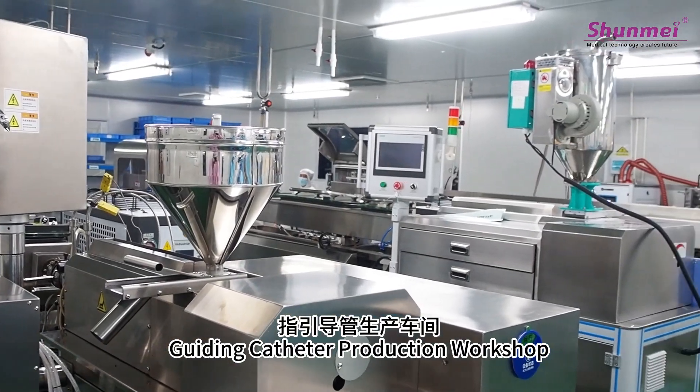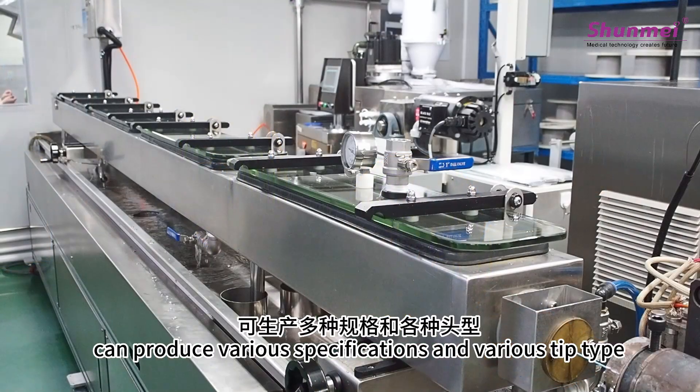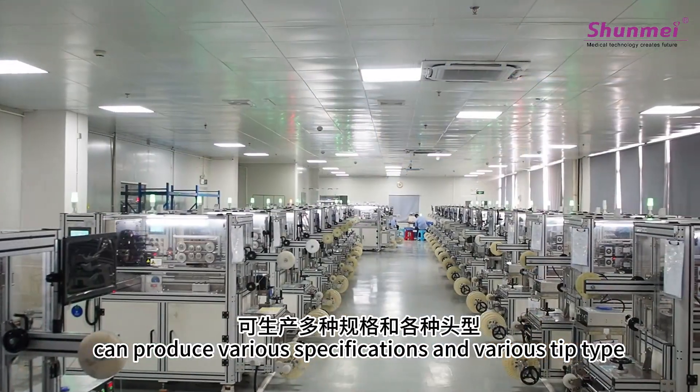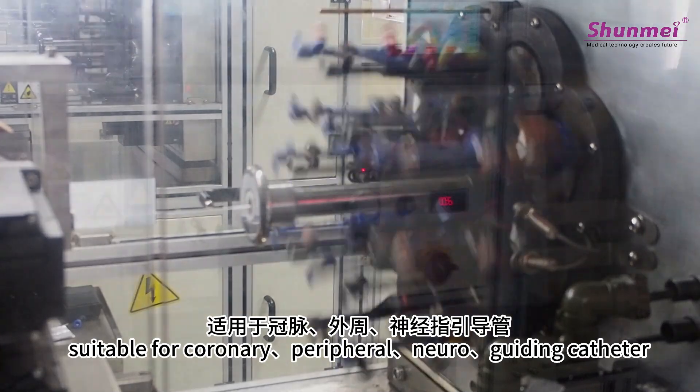Guiding Catheter Production Workshop. Daily production capacity of 3,000 pieces, can produce various specifications and various tip types, suitable for coronary, peripheral, and neuro guiding catheters.